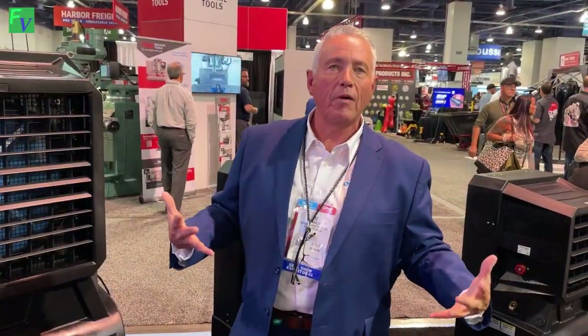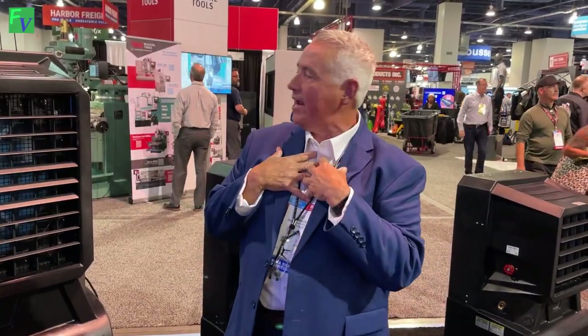Thanks for stopping by the booth. My name is Lee Franklin and I hope you enjoyed the tour.